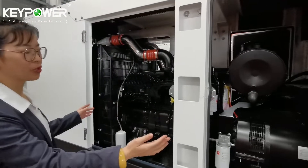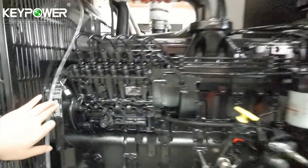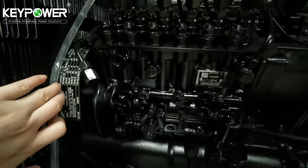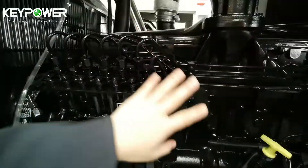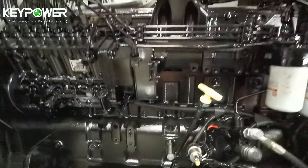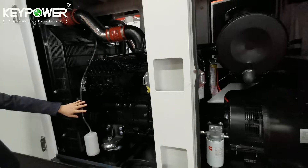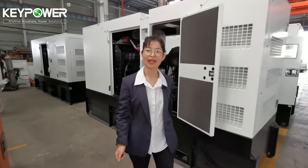This is a 250 kVA powered by Cummins, made in China. The model name is 6LTAA, 8.9 liters displacement, PT pump, six cylinders, electronic governor — a very classic design of the engine and easy for maintenance and operation.